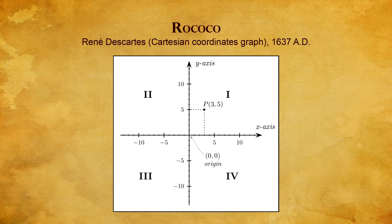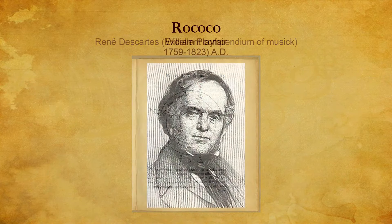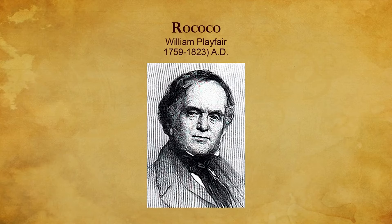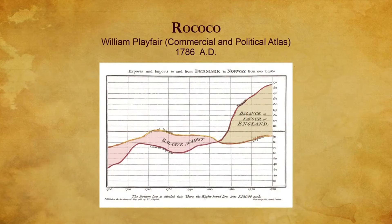Cartesian coordinates and other aspects of analytic geometry were later used by the Scottish author and scientist William Playfair to convert statistical data into symbolic graphics. Playfair worked hard to champion and spread his beliefs. In 1786, he published his Commercial and Political Atlas, a book laden with statistical compilations that introduced the line graph and the bar chart to graphically present complex information.